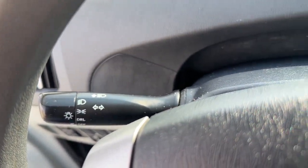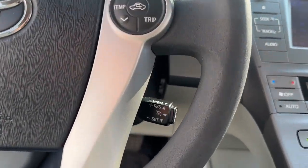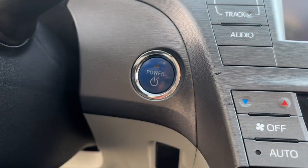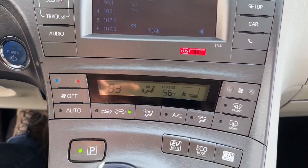Keyless entry, keyless start, heated mirrors, aluminum wheels, steering wheel audio controls, Bluetooth connection, stability control, rear spoiler, intermittent wipers, traction control.